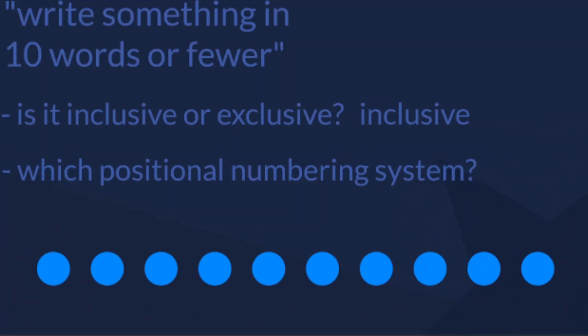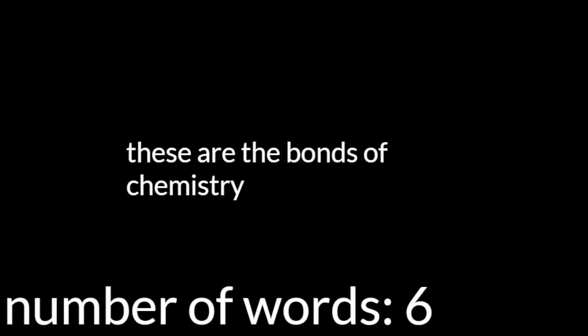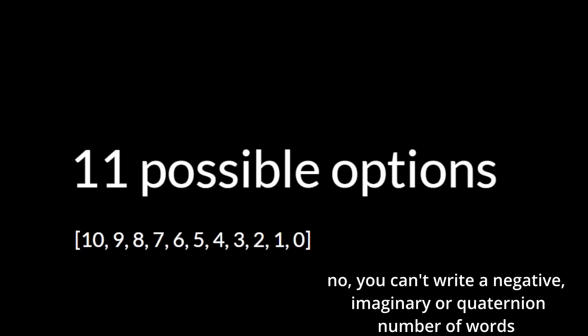Now we have our definition, and we can start listing the possible options and numbers of words we could potentially write down. Since it's inclusive, we could write 10 words, and we could also write 9, 8, 7, 6, 5, 4, 3, 2, or 1, leaving us with 10 possible options. We could also write 0 words, still fewer than 10, adding an 11th possible option. So there are 11 possible amounts of words we could write.